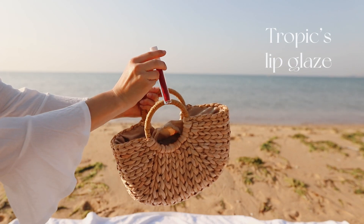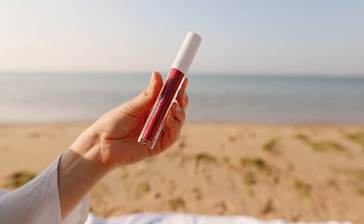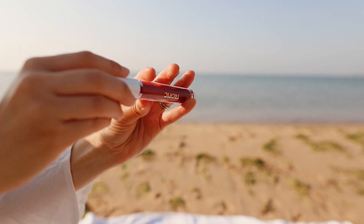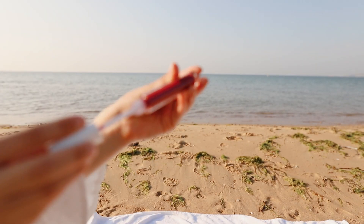This is the Tropic Lip Glaze, which is great for a burst of color when I'm at the beach. It hydrates the lips with vitamin E and protects them with tungsten and rapeseed polymers, so it also helps care for them if they're chapped.